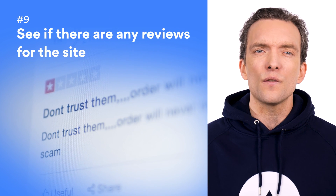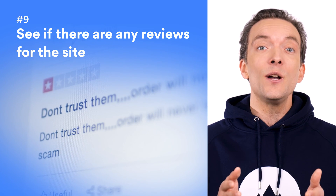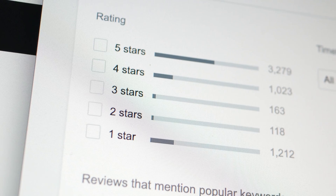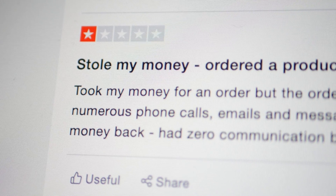Number nine: see if there are any reviews for the site. This is a great way to tell if the site's trustworthy. There are plenty of services out there that can provide insight into the legitimacy of a website, including review platforms and social media. Once you've got the information you need, you can make an informed decision.